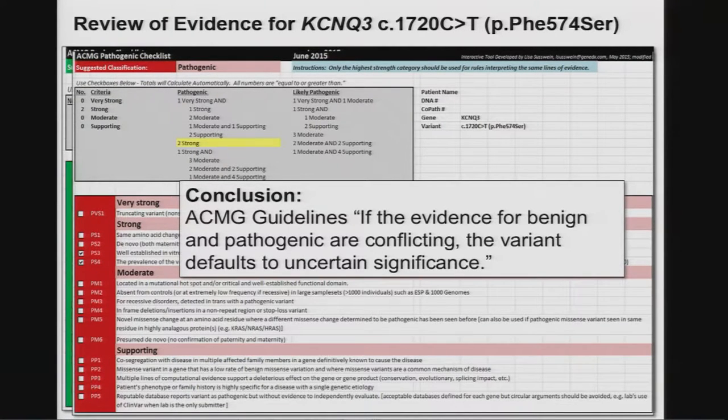When you get this conflicting data, the guidelines say you need to call it a variant of uncertain significance. The lab has to be very conservative, but this is where the clinician's input is valuable. While I wouldn't have been convinced near the beginning of Howard's example, by the end I would have been willing to tell that family I think this is involved. The clinician has a responsibility to take all of the data and put it in context.